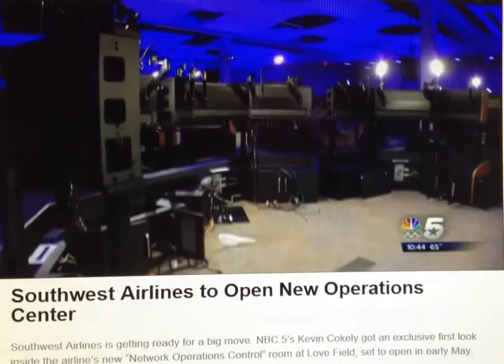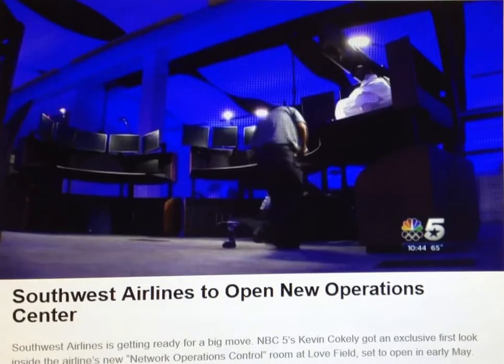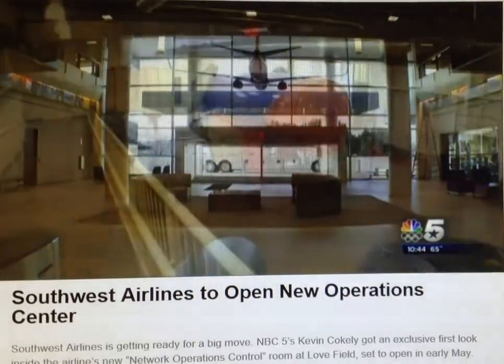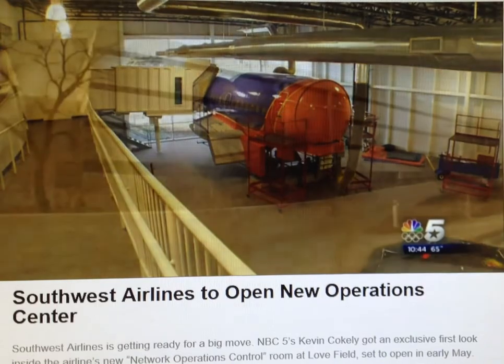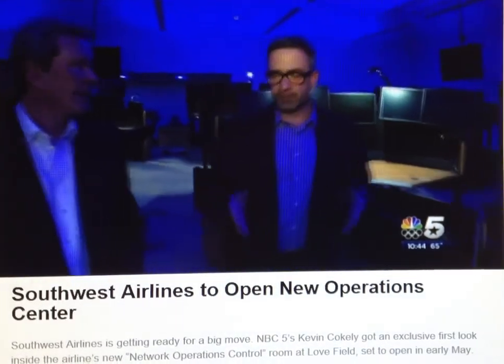Bathed in blue light, their new home is three times bigger — nearly 50,000 square feet, built to withstand an F-3 tornado. It's a secure space inside the airline's new training and operations building at Love Field, and if they run out of space, there is additional space downstairs.